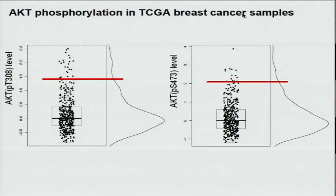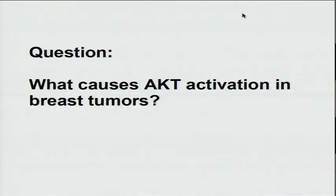This box plot and histogram shows two important phosphorylation sites in AKT. Clearly, there is a long tail for both phosphorylation sites at higher phosphorylation levels. The question is: what genomic event causes AKT activation in breast tumors?